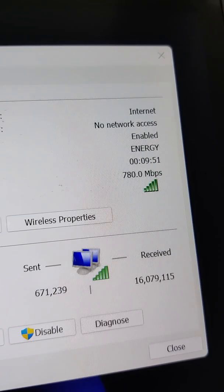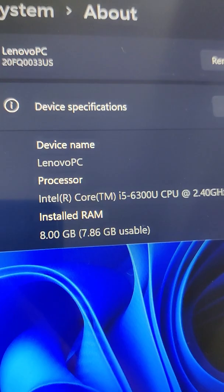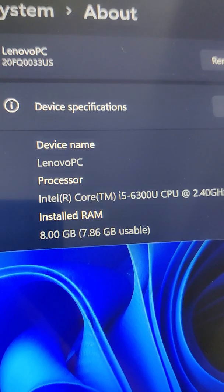780 megabits per second on the internal Wi-Fi adapter connected to my Wi-Fi 6 router. This one's rocking the 6th gen i5 with 8 gigs of RAM. Very strong — great computer.